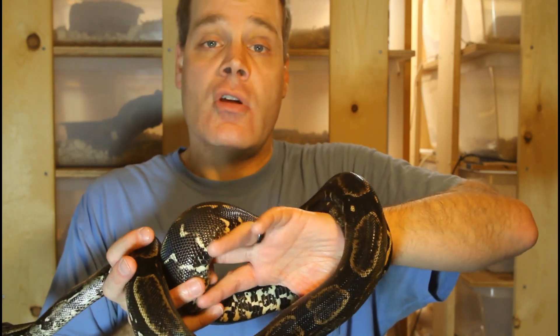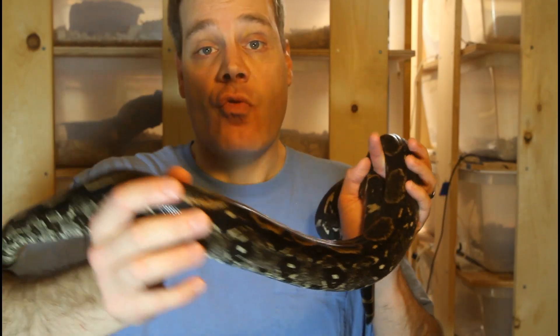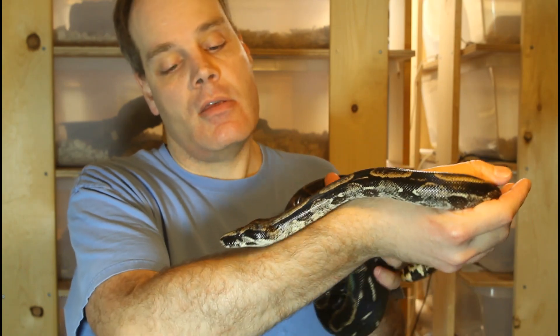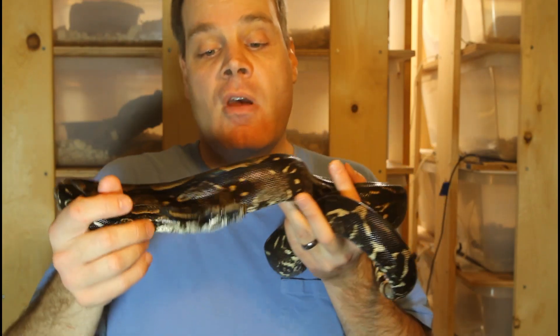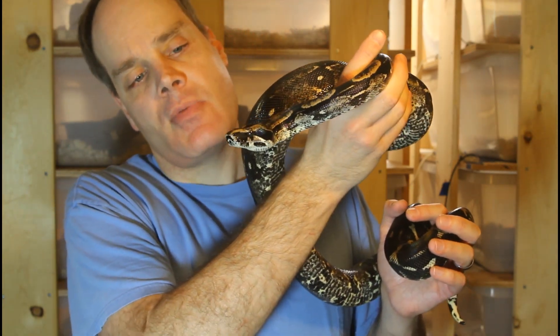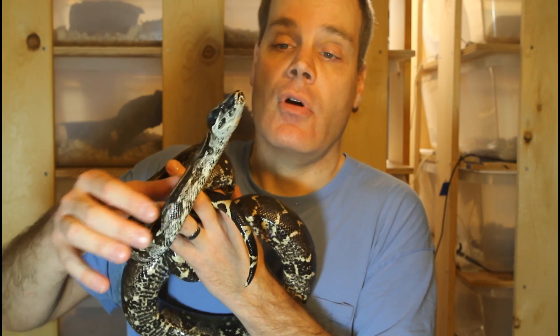There's actually a morph in common boas called IMG, or increasing melanin gene, that has a similar thing going on where they get darker over time, and this looks to be a natural form of that IMG type of phenomenon. The markings are very beautiful, especially on the face. If you look at the head of this boa you'll see she's got this beautiful dark head spear on the top of her head, and the side stripes are also very beautiful — dark, very blotchy stripes on the side of her head that go through her eye.